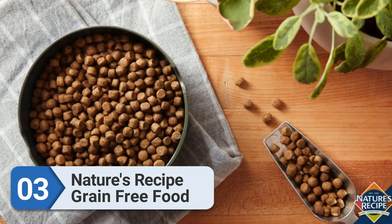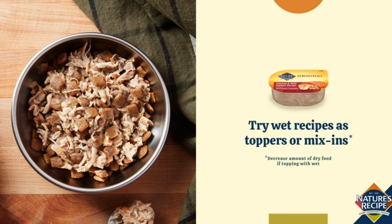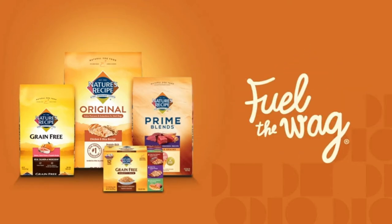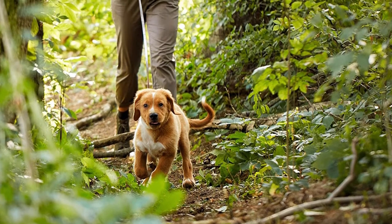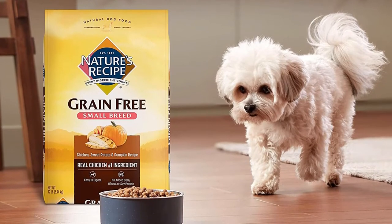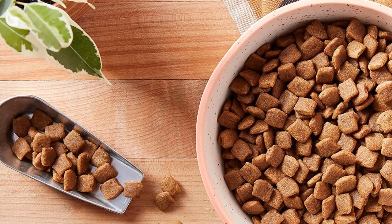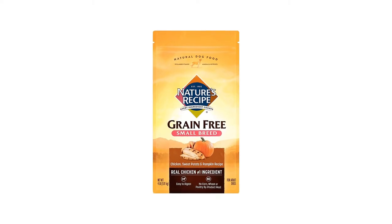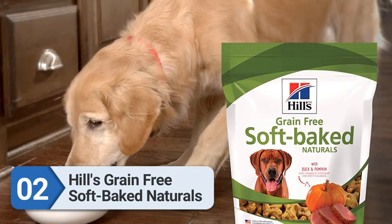Number three: Nature's Recipe Grain Free Food. Your little dog may act like a big dog, but small dogs have different nutritional requirements. Small dogs require more calories per pound than large breed dogs because of their higher metabolic rates. Nature's Recipe is formulated especially for small dogs' needs — made with high-quality chicken and nutrient-dense carbohydrates from sweet potato and pumpkin, tailored to dogs under 25 pounds. It also features more petite nuggets manageable for toy and small dogs, and is sold in 4, 8, and 24-pound bags.